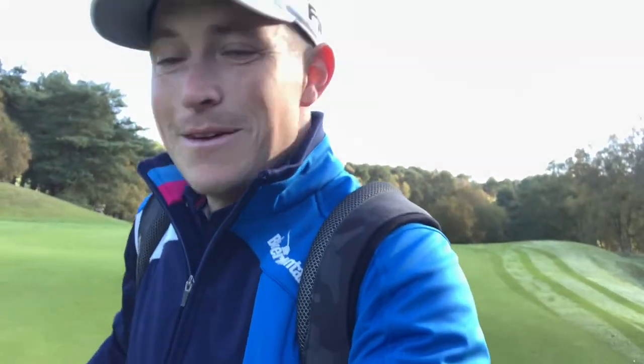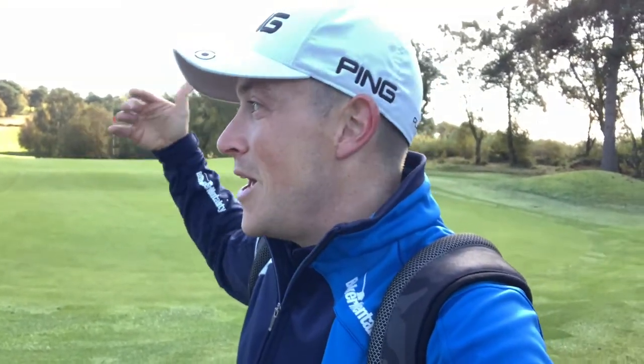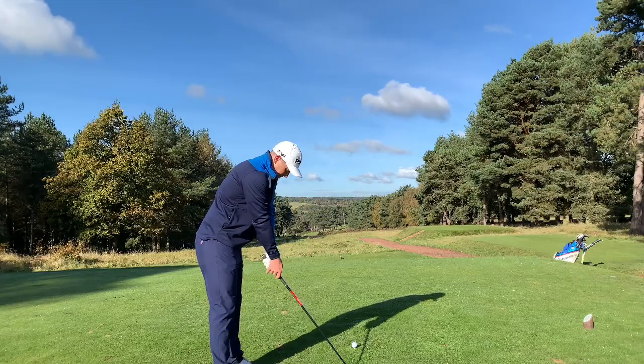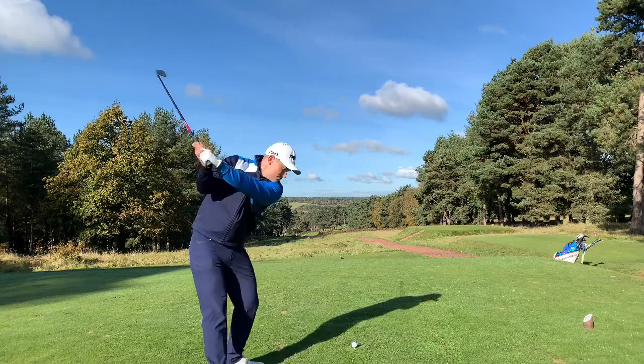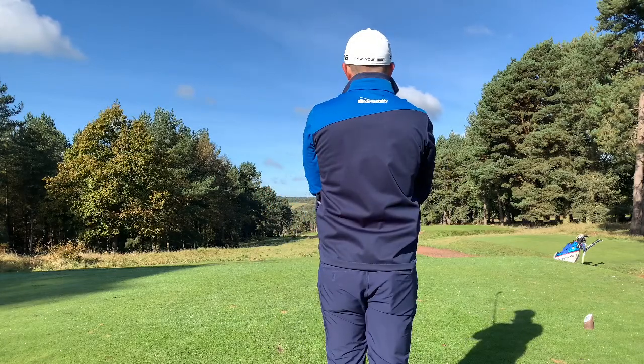So we're only five holes in and already you can tell the course is absolutely stunning. The architecture, the very mature forestry around the place, and the design of the greens — like this is a three-tier green behind me. There's a really severe slope at the front and the pin was at the front, so it was an easy pin, but if you went long left like I did, it's very difficult to putt. Going on to a hole now that looks ridiculous — a pretty special view from this tee.